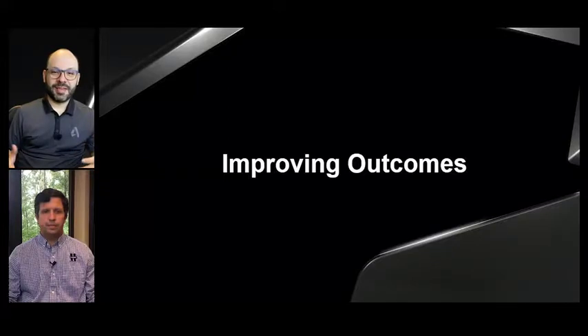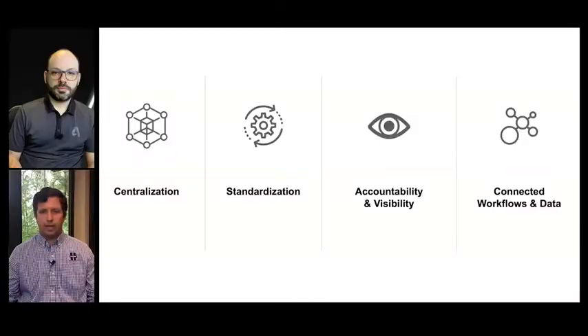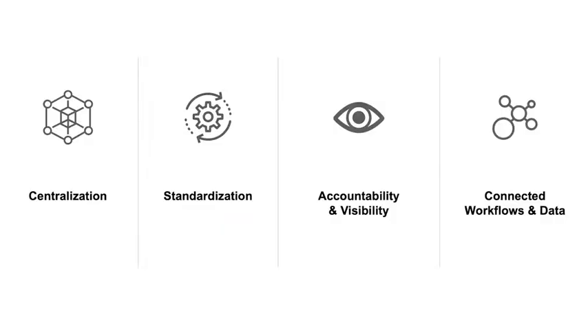Dane, now that you've shown us the why and the how of technology choices and adopting Autodesk Construction Cloud, how has the platform really helped BL Harbor so far in improving your business outcomes? The construction cloud tools have certainly enabled us to remove roadblocks that impacted our productivity and profitability, and really did that through four key areas: centralization, standardization, accountability and visibility, and connected workflows and data. Centralizing our model and pulling everyone into a common environment was really important to us, and Autodesk clearly enables that through the unified platform.